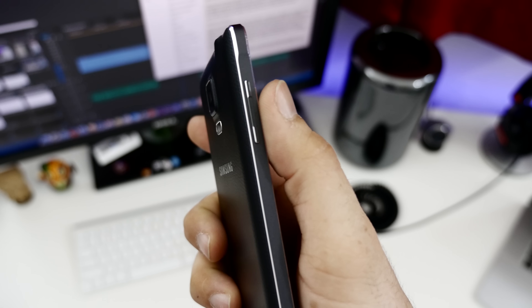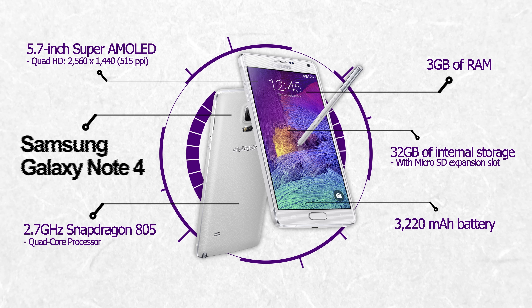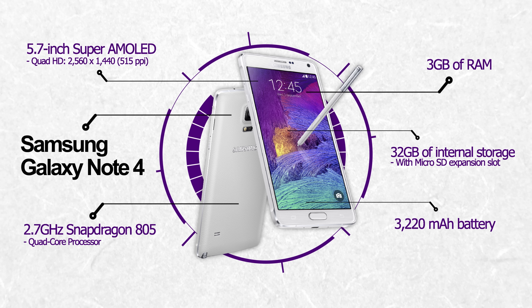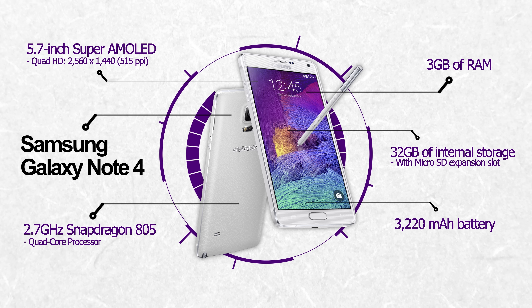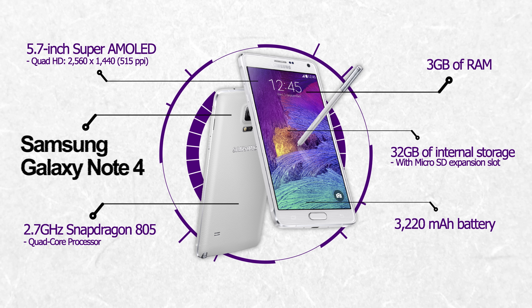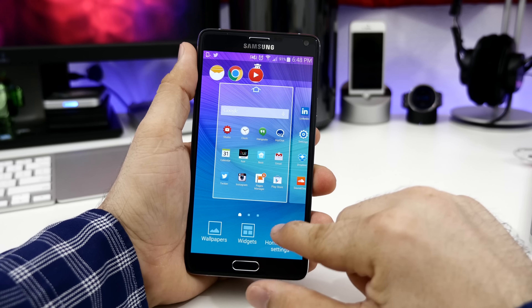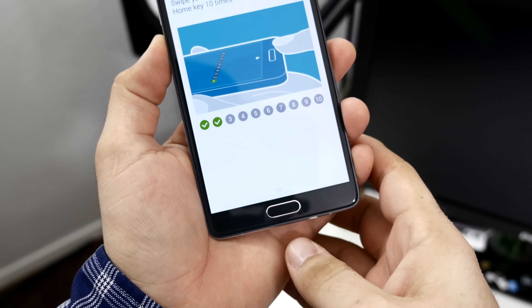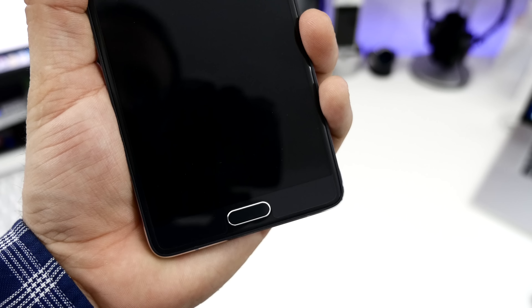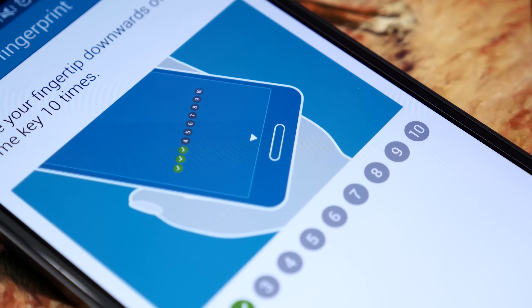Aside from the improved build quality and 5.7-inch QHD display, the Galaxy Note 4 is shipping with top-of-the-line specifications including a quad-core Snapdragon 805 processor clocked at 2.7GHz, 3GB of RAM, an Adreno 420 GPU, and a 3220mAh battery. I've been reviewing the Exynos Octa-Core processor model for the past couple of weeks, but even with that, everything is buttery smooth. Samsung has also included a fingerprint sensor built into the Galaxy Note 4's home button, which seems to be a bit improved over the sensor found on the Galaxy S5, but it's nothing I've ever cared to use.